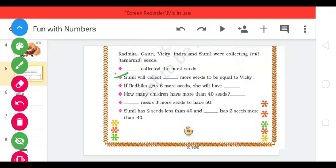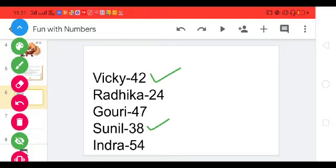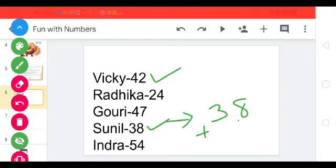Next question: Sunil will collect how many more seeds to be equal to Vicky? Sunil has 38 seeds and Vicky has 42 seeds. So how much do we have to add to 38 to get 42? The answer is 4.